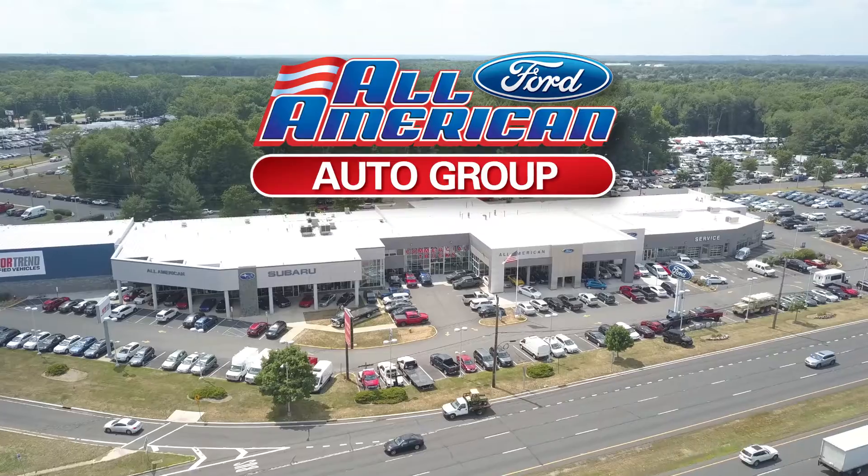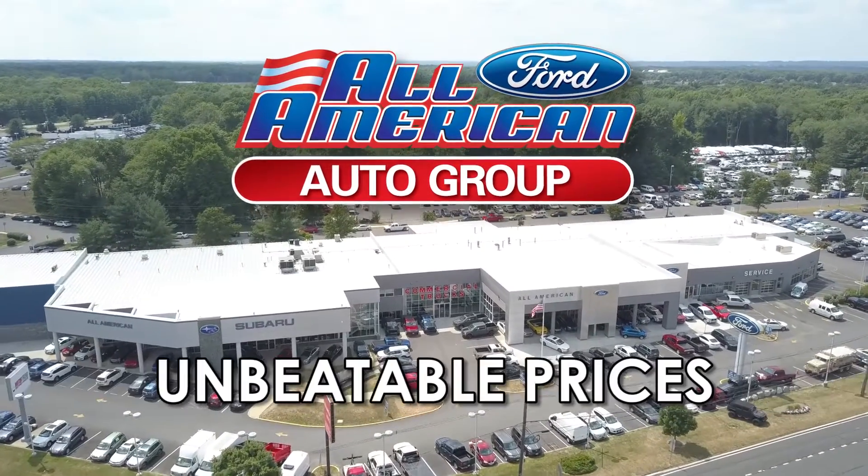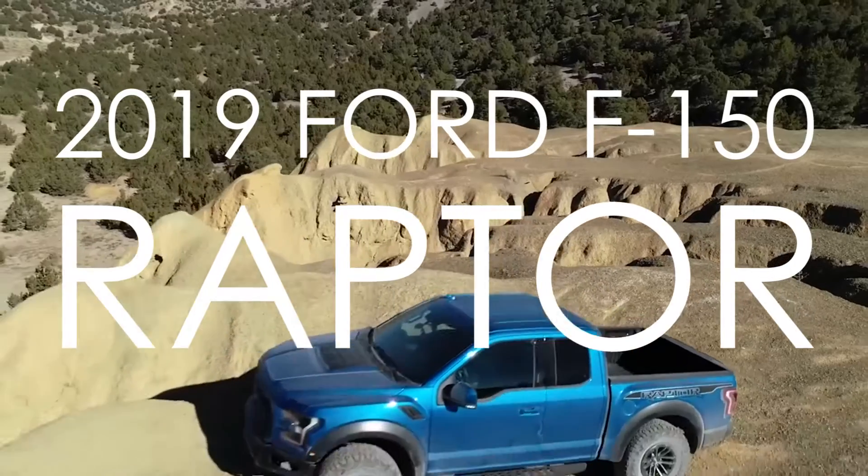And there's no better place to shop than All-American Ford. Come check out our large selection and unbeatable prices, and get your 2019 Raptor before they're all gone.